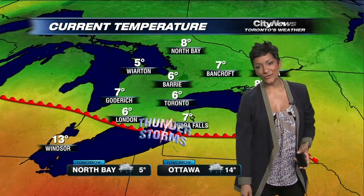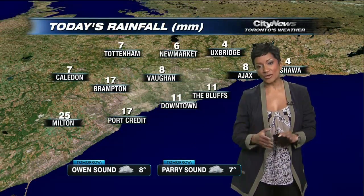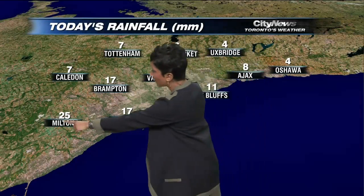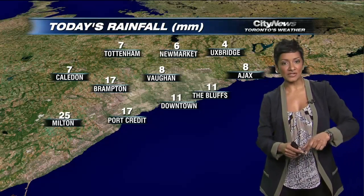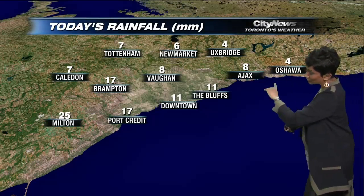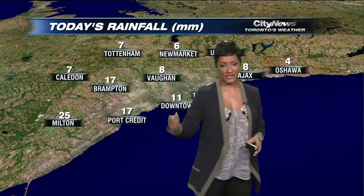Let me tell you what you need to know for tomorrow. It's going to be cloudy. Rainfall so far — this is kind of important — because most of the rain and the heavier amounts have been out through the west end. 25mm now out through Milton, Burlington, Oakville, westward could be looking at 30-50mm by the time all of this ends later tonight. The ground is now saturated, so anything else could result in some localized flooding out through the west end.